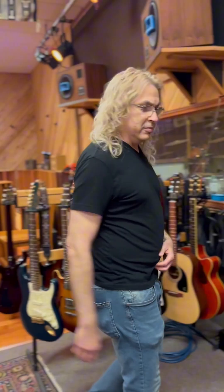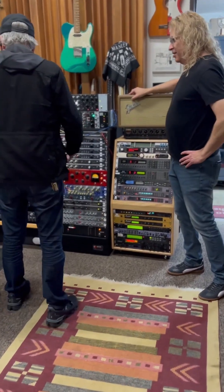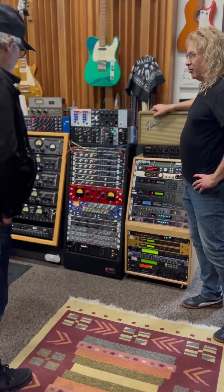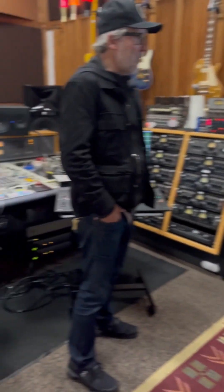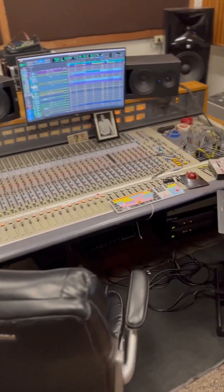So can we see the control room where all the magic happens? Sure, let's go to the control room. So here we are — pretty cool. Tell us about the magic. What happens here and what do you have to do the magic with? Well, we start with our front end, this Sony MXP 3036 board from the 1980s.